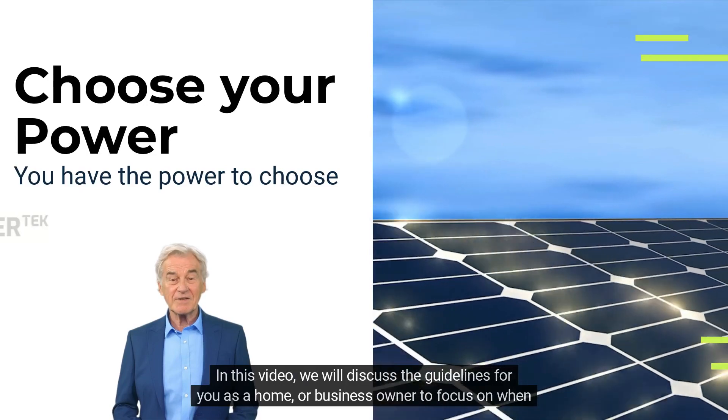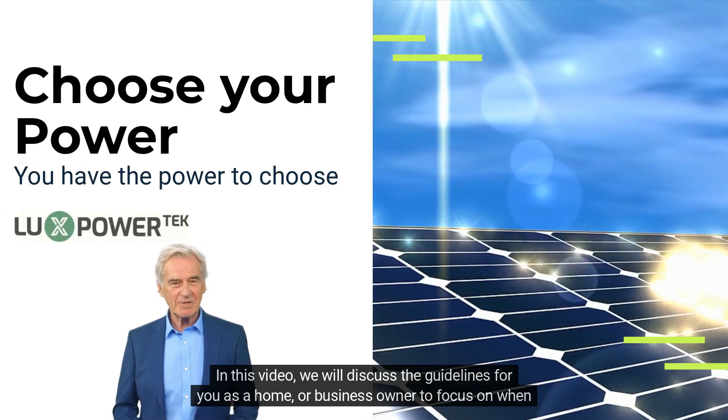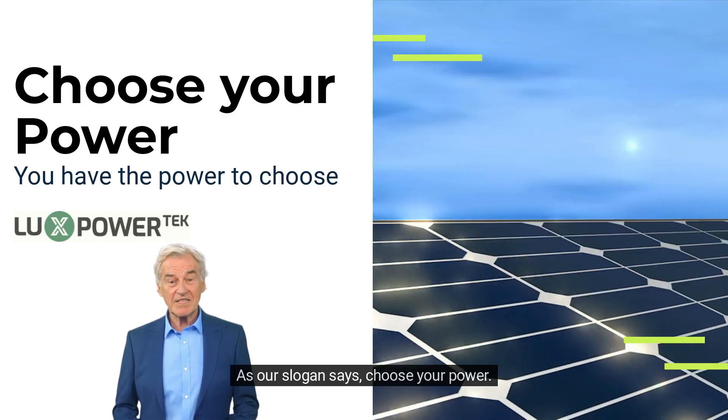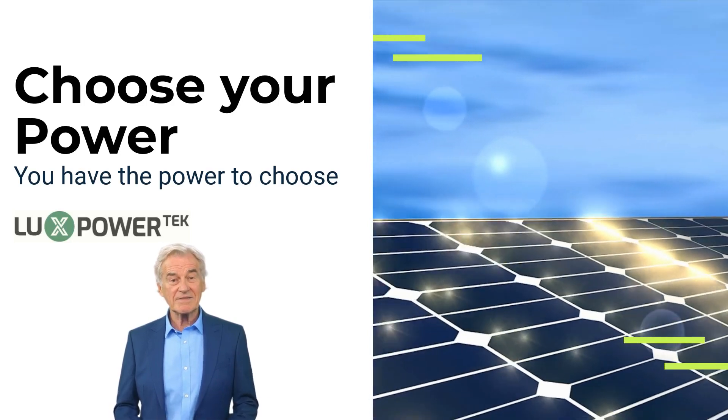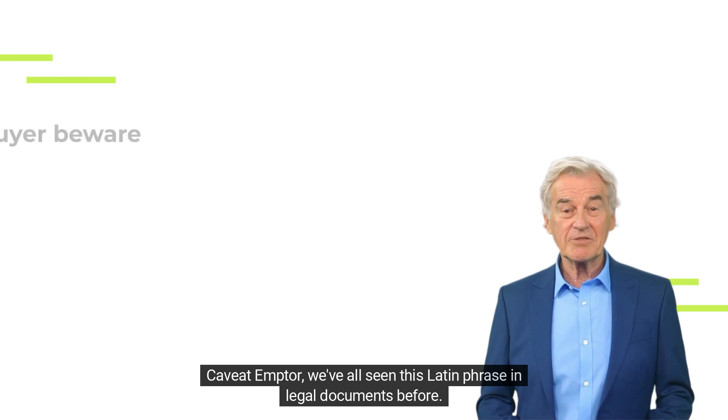In this video we will discuss the guidelines for you as a home or business owner to focus on when choosing your renewable energy solution. As our slogan says: choose your power — you have the power to choose. Caveat emptor.